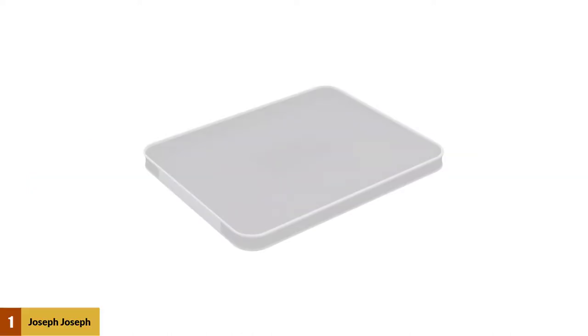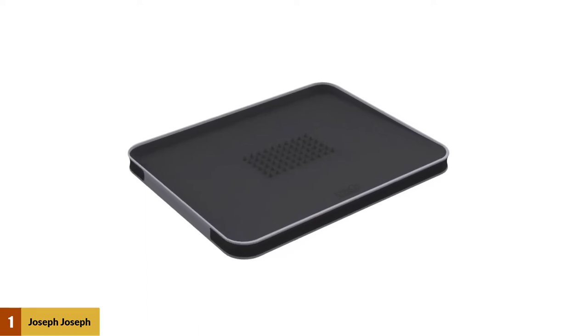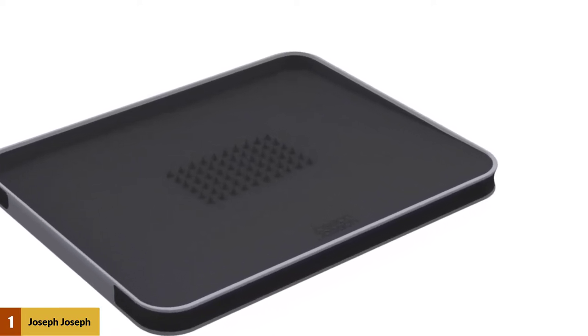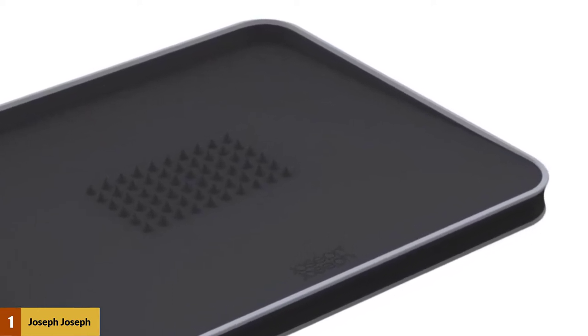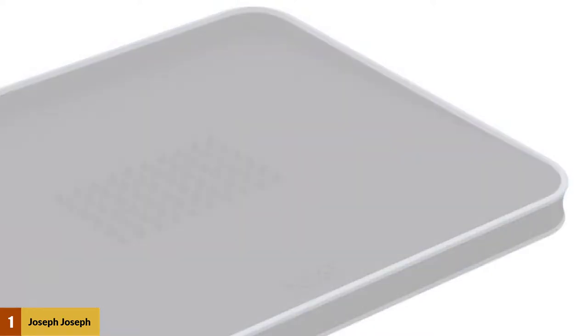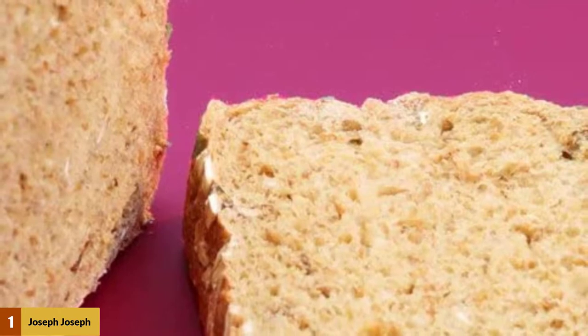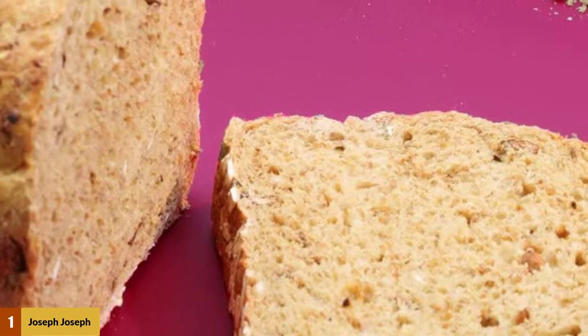At number one: Joseph Joseph Cut and Carve Multi-Function Cutting Board, Large, Black. The Joseph Joseph brand is known for endless innovations in cutting boards, and this product is a typical example. Many additions are simple but effective and convenient. It is totally made from harmless plastic which can resist bacteria to protect your family's health. The cutting surface is super smooth and non-porous so that your knives will be safe. The highlight of this design is the inclined structure.